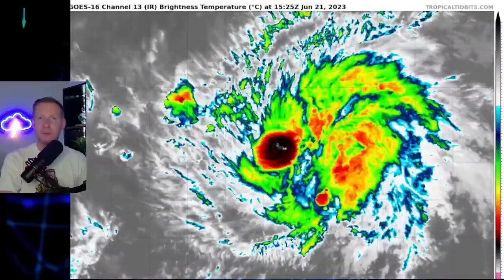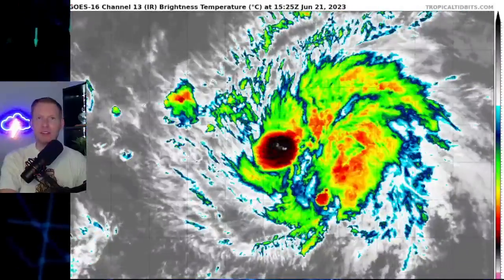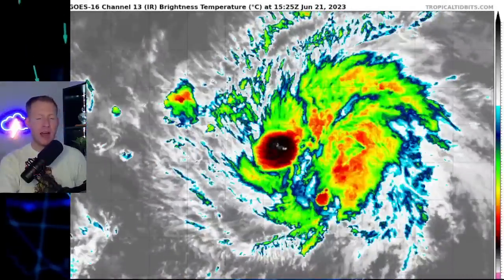All eyes are on Tropical Storm Brett as it moves towards the Caribbean. I'm certified meteorologist Jonathan Kegis, and in this video we're going to break Brett down and show you the latest path and some of the impacts for our friends in the Caribbean islands.